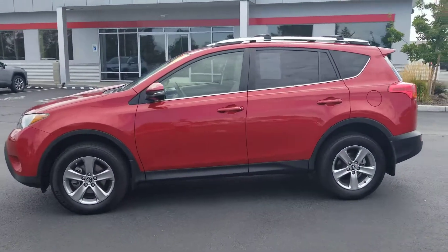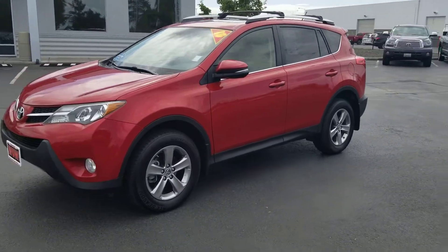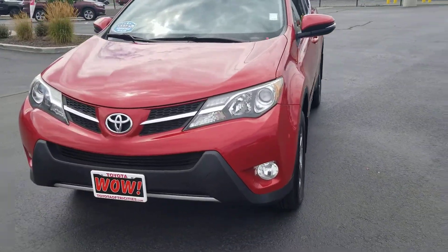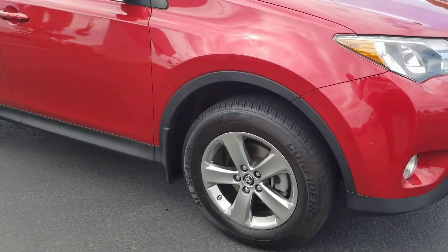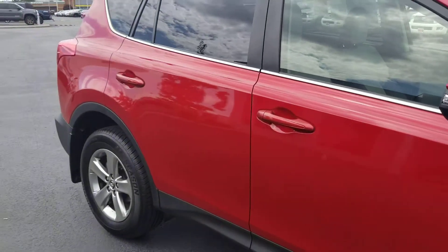Hello, this is Justin Stevenson here at Toyota of Tri-Cities. We're looking at our 2015 RAV4 XLE with fog lights, red in color. It's got nice alloy wheels and the tires look good.